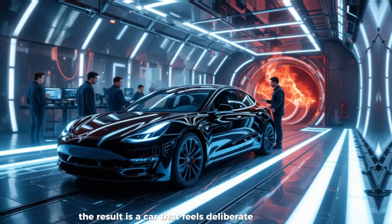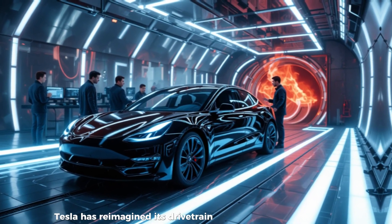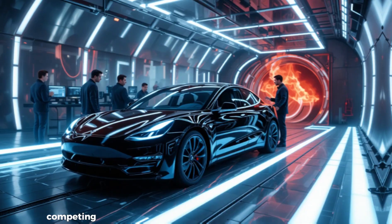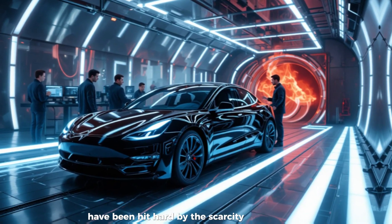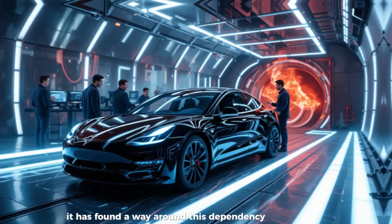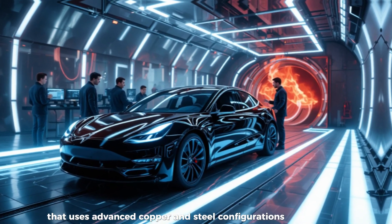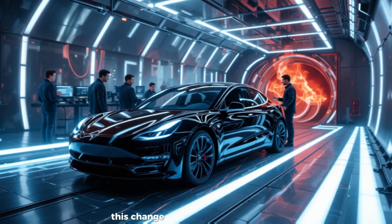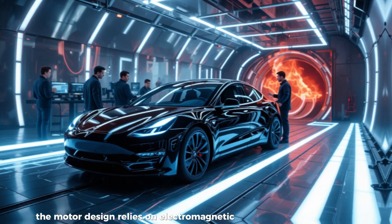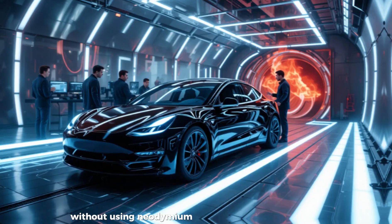The result is a car that feels deliberate rather than cheap — functional, minimal, but unmistakably Tesla. What's even more fascinating is how Tesla has reimagined its drivetrain configuration to sidestep one of the industry's biggest problems: rare earth material shortages. Competing automakers like Toyota and Volkswagen have been hit hard by the scarcity and high cost of rare earth magnets used in electric motors. But Tesla's E41Y data suggests a next-generation permanent magnet-free motor design using advanced copper and steel configurations, eliminating the need for rare earth metals altogether. The motor relies on electromagnetic optimization and advanced control algorithms that achieve torque and efficiency levels rivaling rare-earth-based motors without using neodymium or dysprosium.